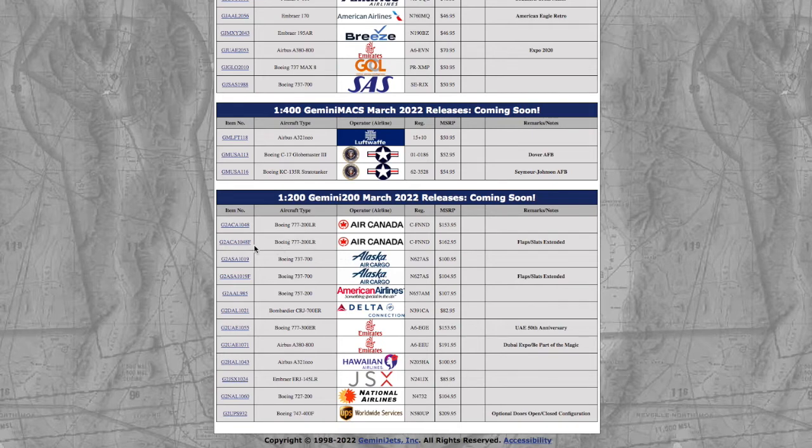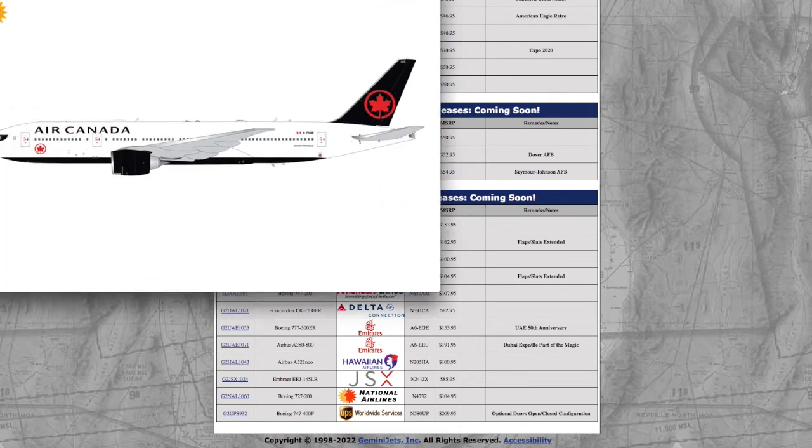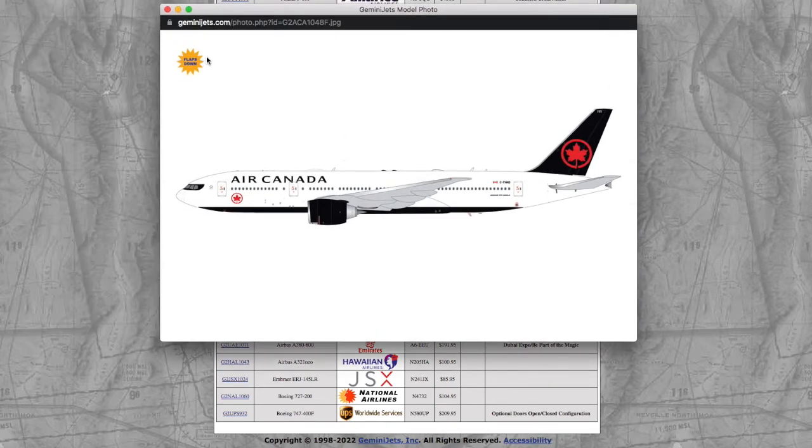Moving on, we have the same Air Canada 777-200LR with registration C-FNND, except it's $162.95 because it's flaps down.